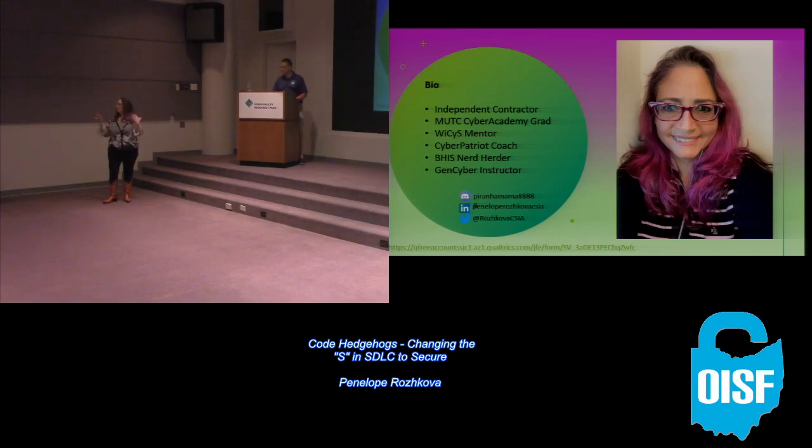We talked to those teachers about how they can discuss cybersecurity depending on their subject area. The cryptography angle is easy to do in history — you can talk about it during World War II. Caesar Cipher is another great example. You can talk about it even in ancient history.